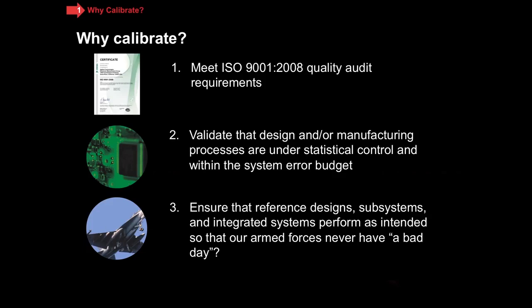So throughout the series, hopefully we will address all three of these use cases so that you can see, depending on where you fit, which calibration service and which deliverables are most important to your company.